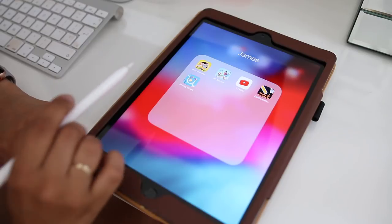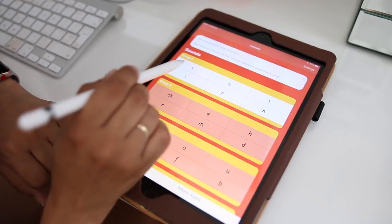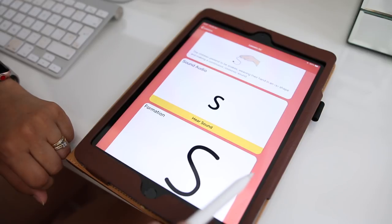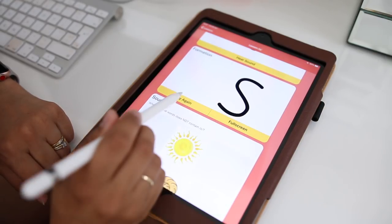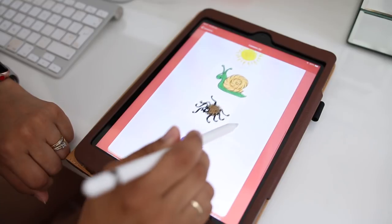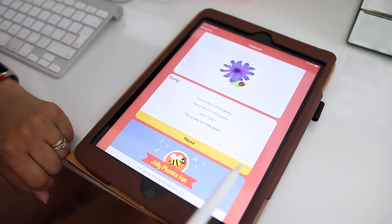I also have Jolly Phonics, which I downloaded when I first got this iPad. This one is not as interactive for children — it's quite bland. It shows how the letter sounds, the proper letter formation, words containing that letter, and a little song to learn how to sound the letter. It's good to show to children but not as good for them to practice themselves. It's more of an app for parents to use to teach their children rather than for children to use independently.